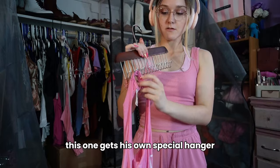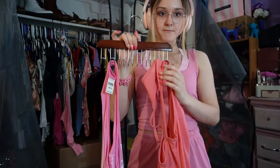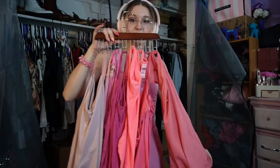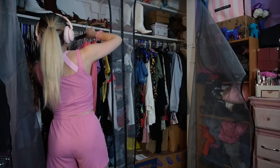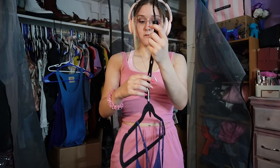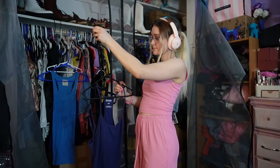This one gets its own special hanger. Next I tried this five loops hanger. At first it was tricky but eventually I got the hang of it.